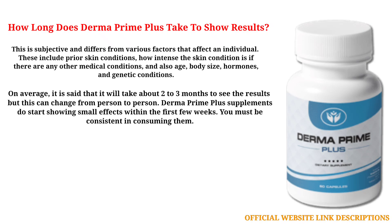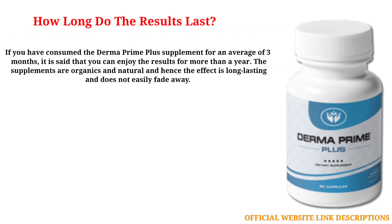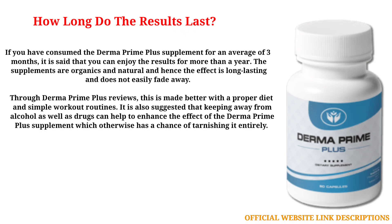Derma Prime Plus supplements do start showing small effects within the first few weeks, and you must be consistent in consuming them. If you have consumed the supplement for an average of three months, you can enjoy the results for more than a year. The supplements are organic and natural, hence the effect is long lasting. Results are enhanced with a proper diet and simple workout routines, and keeping away from alcohol and drugs can further enhance the effect.